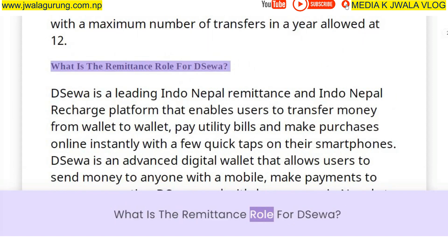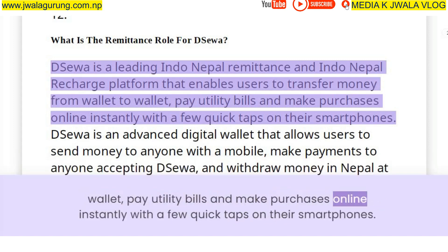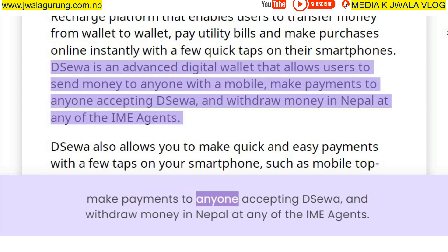DSUWA is a leading Indo-Nepal Remittance and recharge platform that enables users to transfer money from wallet to wallet, pay utility bills, and make purchases online instantly with a few quick taps on their smartphones. DSUWA is an advanced digital wallet that allows users to send money to anyone with a mobile, make payments to anyone accepting DSUWA, and withdraw money in Nepal at any of the IME agents.